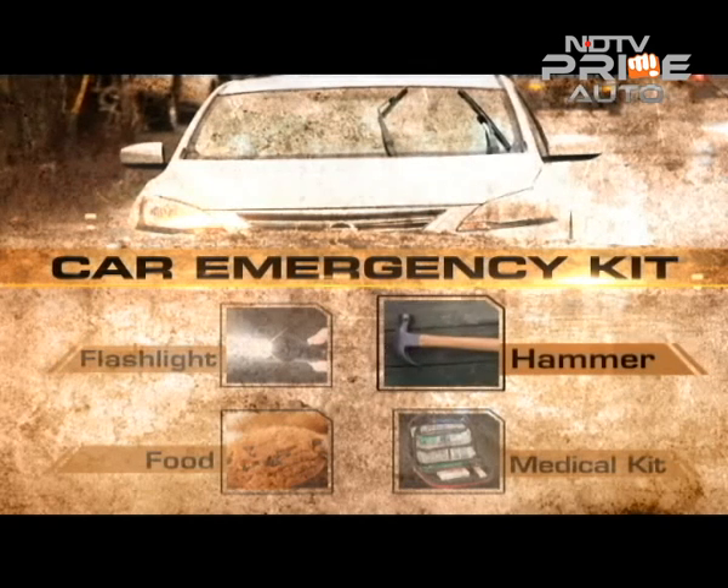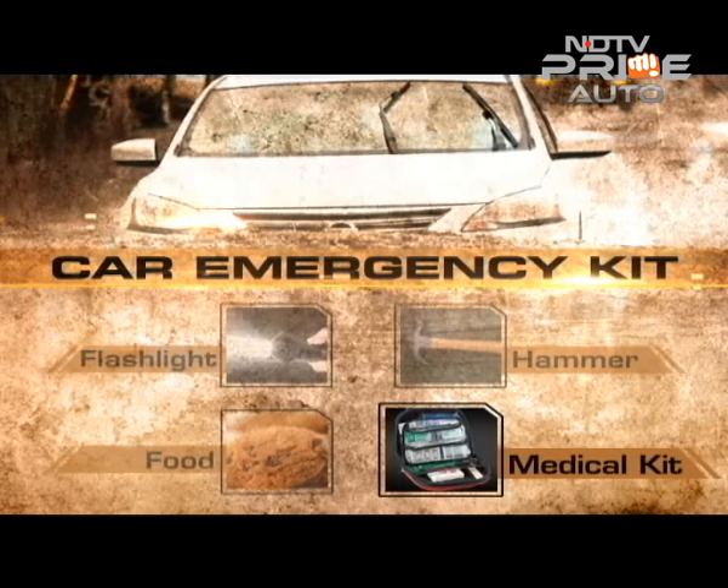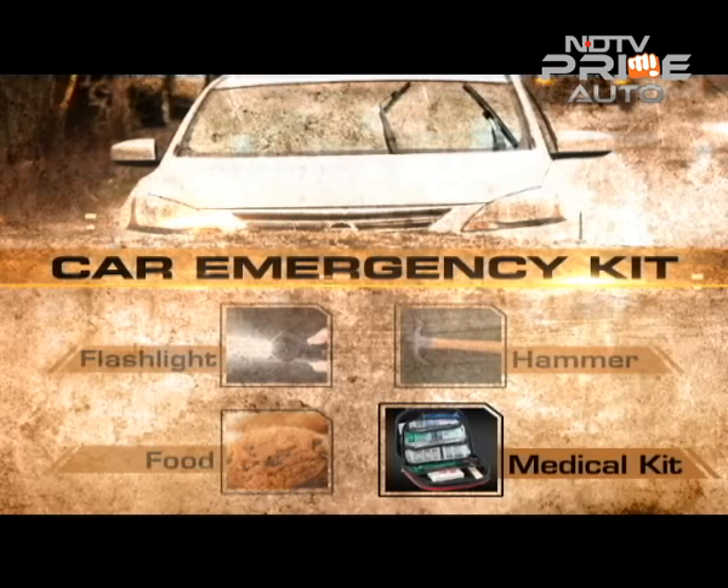A hammer — the ideal tool to break things. It comes in handy if the electricals get jammed and you need to bolt out of the window. Food — packets of biscuits are always a good option to have in your glove box. A medical kit — while every car has one, you can add to it in accordance with your needs for emergency situations.